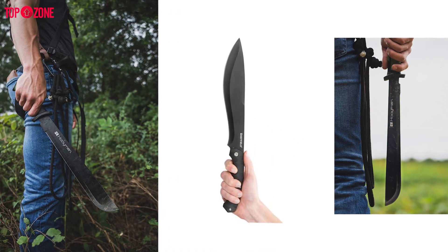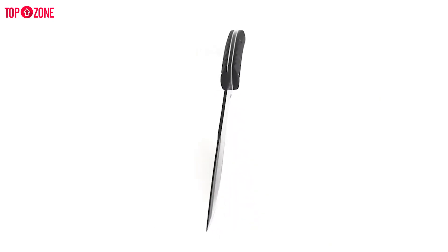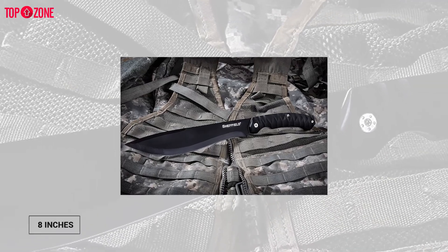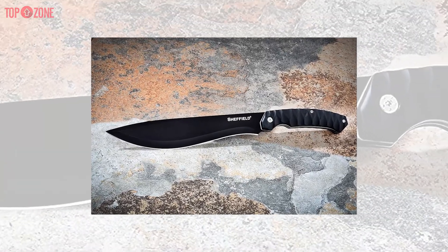Overall, this machete is a superior quality survival machete with heavy-duty construction guaranteed to last a lifetime. This particular model sports a 10.5-inch blade, though you can get one as small as 8 inches or as large as 14 inches. So choose whichever one works best for your needs.